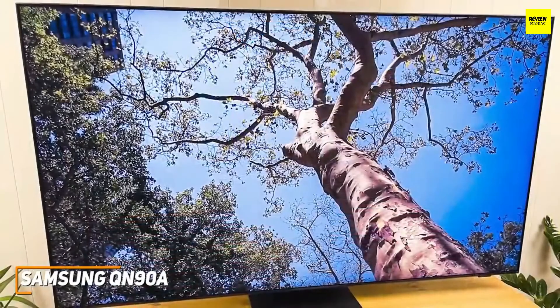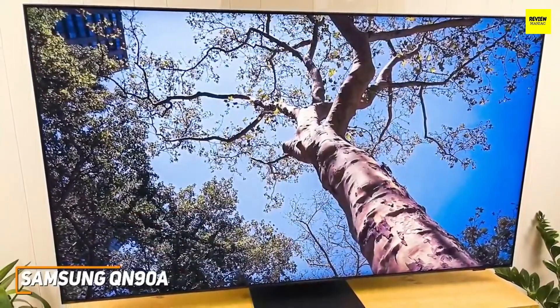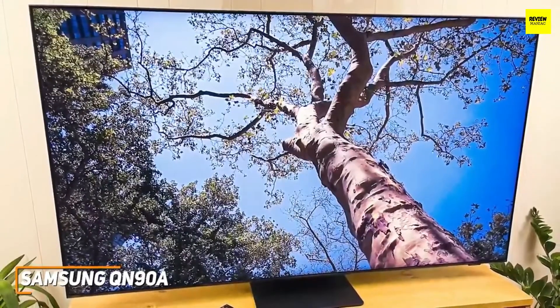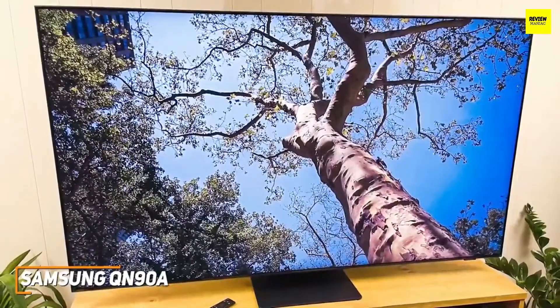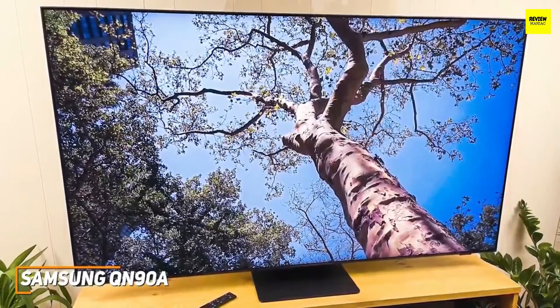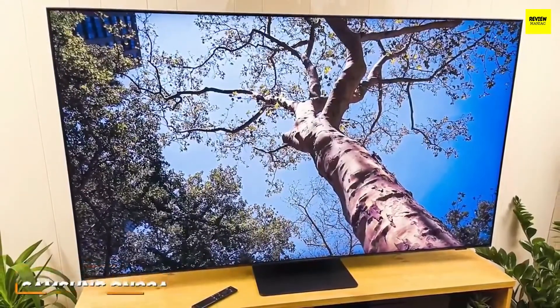While it doesn't perform as well as the LG G1 series in some regards, the Samsung QN90A is a premium all-around option with an intuitive interface, and most users likely won't notice the drop-off in contrast or viewing angles. I would recommend this if you're looking for a TV that can offer an immersive, satisfying viewing experience, class-leading contrast, and several useful image-enhancing features to boost the clarity.